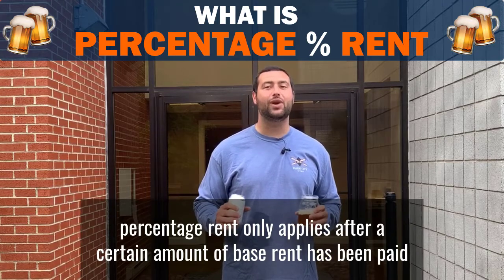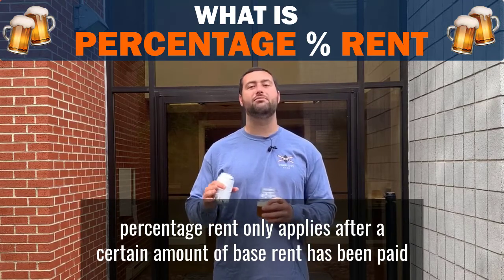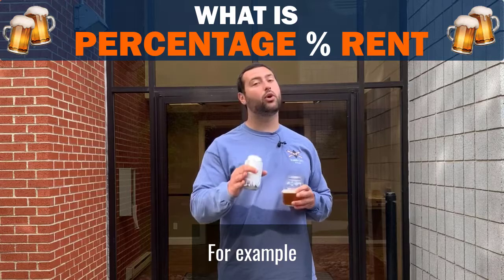In most cases, percentage rent only applies after a certain amount of base rent has been paid. For example...